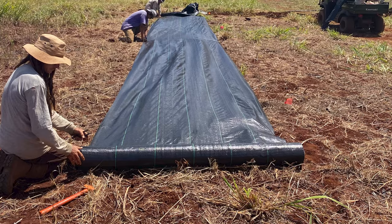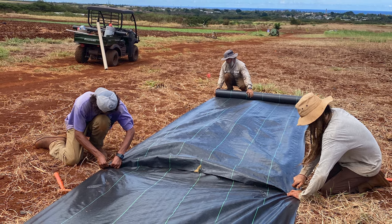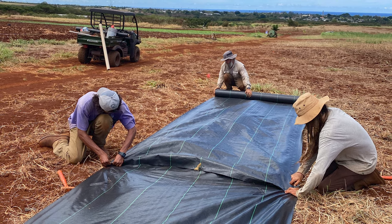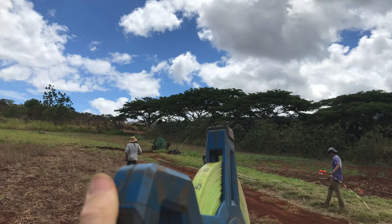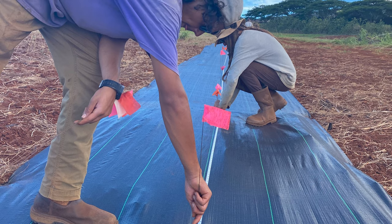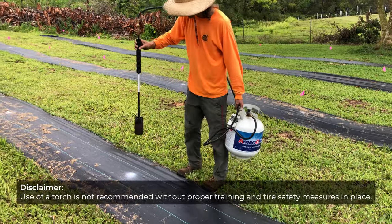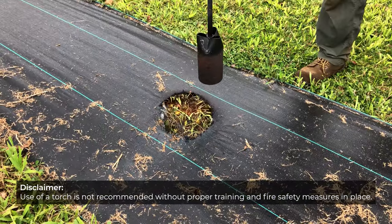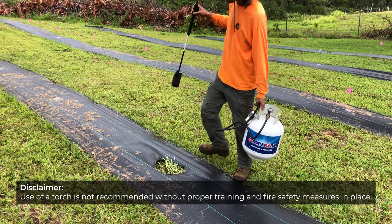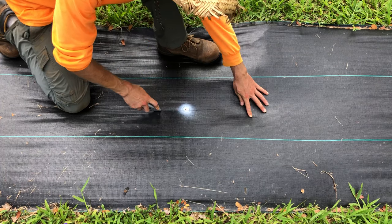Next, roll out the weed mat and staple it down every 6 to 10 feet on both sides with two people working together to keep the mat pulled tightly. Then, measure out the desired spacing for the tree plantings and mark on the weed mat with a flag — 8-foot spacing is recommended here. When the wind is low, use a hand torch to burn 12 to 14-inch wide holes at the location of each flag, or alternatively, cut an X into the mat with a utility knife.